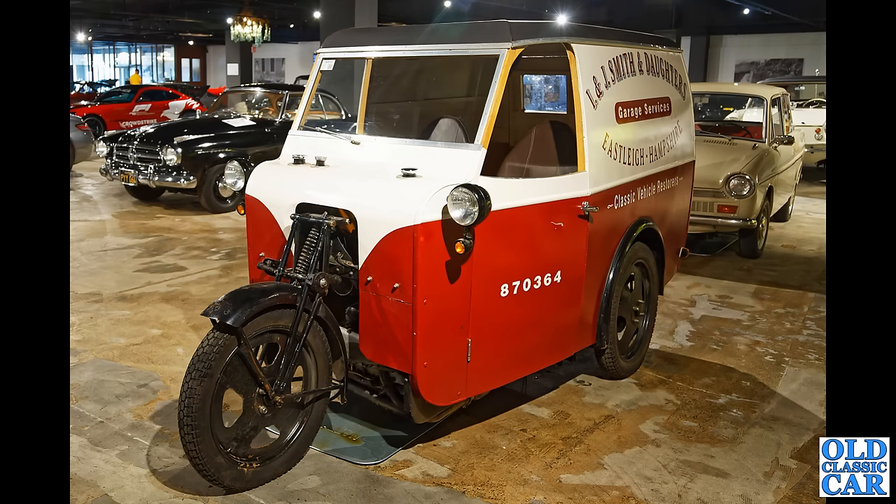At first I thought I was looking at a Reliant, but no — this is the James Handyvan. These were introduced here in the UK in Britain in 1929 and continued in production for about 10 years; the last one was built in 1939. These are quite rare now — very distinctive wheels on these, that's the giveaway that you're looking at a Handyvan.